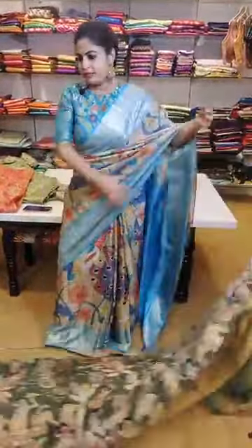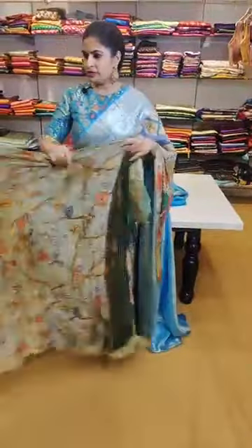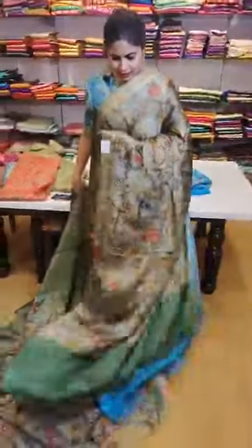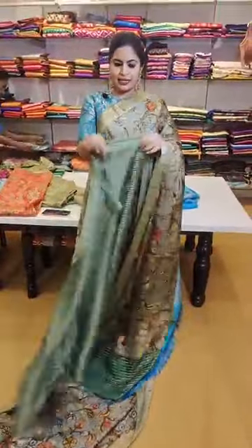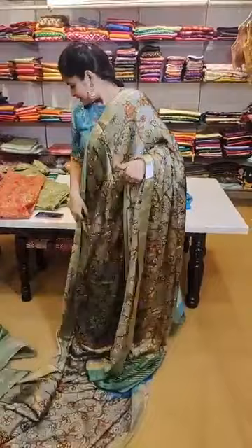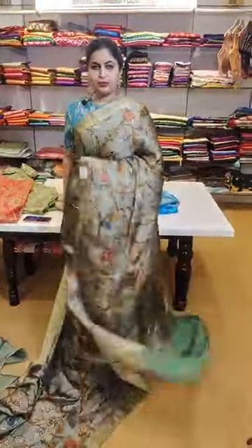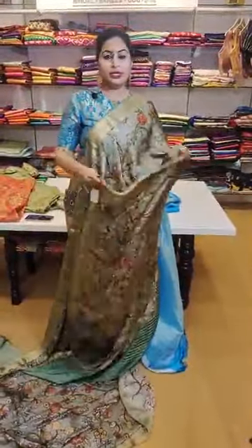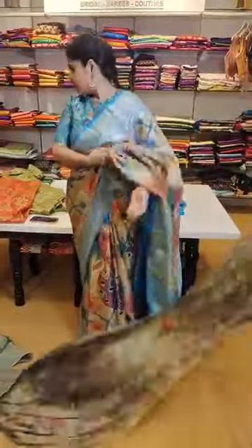Very smart and lightweight saree — very comfortable to wear. The last saree for today in Mysore crepe — it's a kind of Mysore crepe satin — 17,999. Comes with a beautiful pattu designer blouse. That's how the pallu is — isn't it a very smart piece? Just priced at 17,999. See the kind of fall it has — very lightweight, very comfortable to wear, not at all transparent, apt for all age groups. Now let me show you the brocade pieces before we close the show.